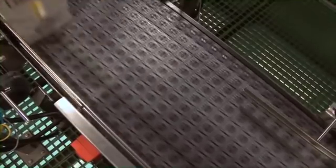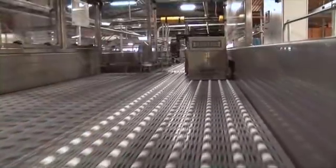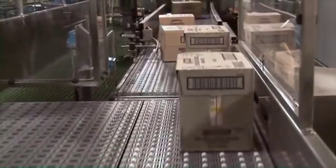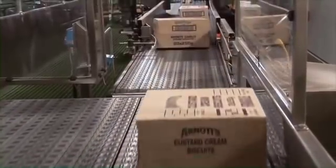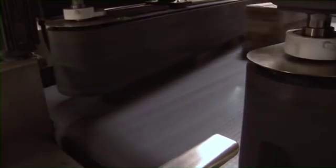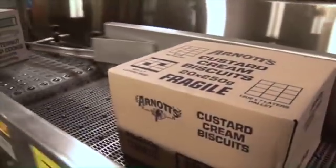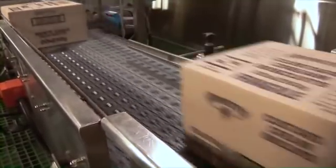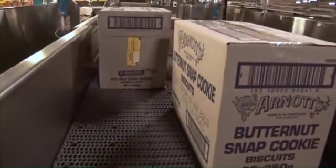ARB technology is ideal for orienting and aligning packages prior to label applicators, scanners, cameras, sorters and other equipment. It positively justifies cases against the conveyor guide rail in a very short footprint with 100% accuracy, eliminating jams and misreads. It also aligns cases uniformly along the side rail heading into the turner, ensuring each case hits the turner at a consistent point every time.